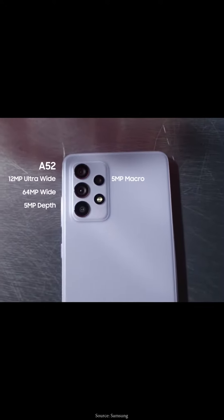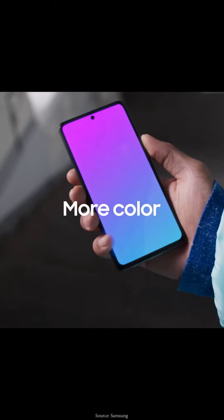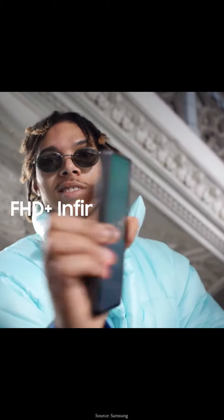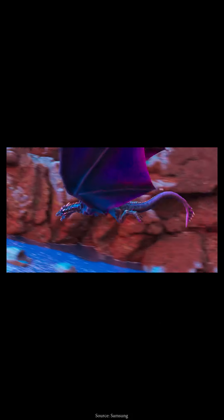Apparently the A53 was officially unveiled in some markets, and YouTuber Duke Kent released an unboxing video on his channel. The Galaxy A series unveiling event will begin at 10 AM ET and is online — you can view it on Samsung.com, Samsung's YouTube channel, or other social media platforms.